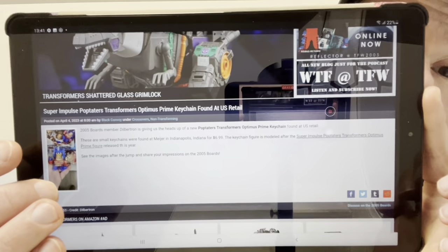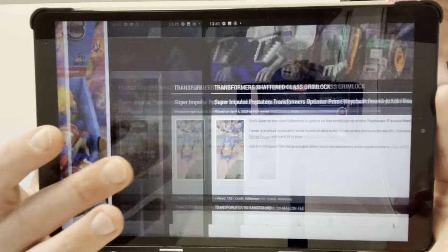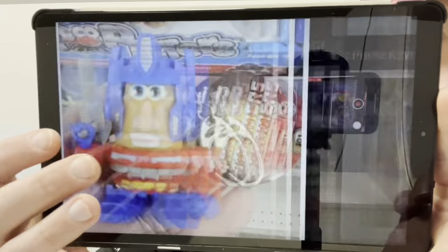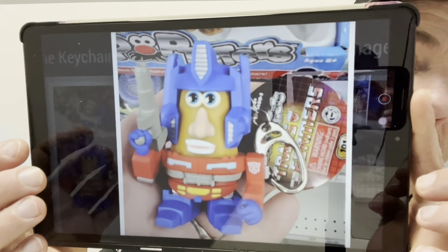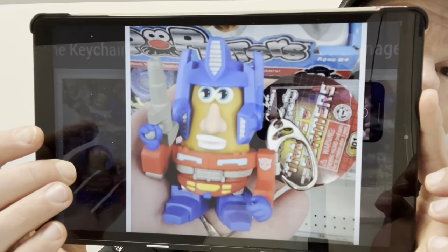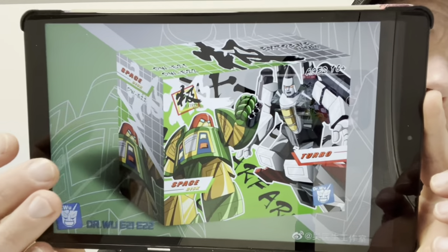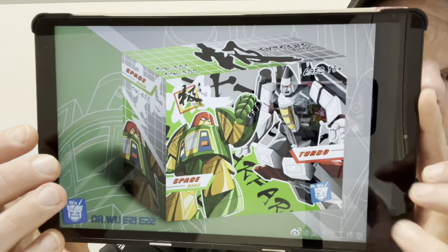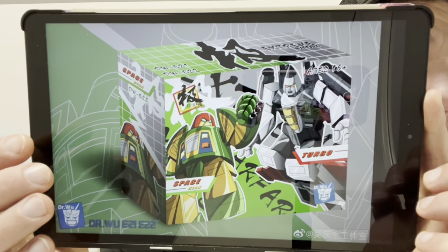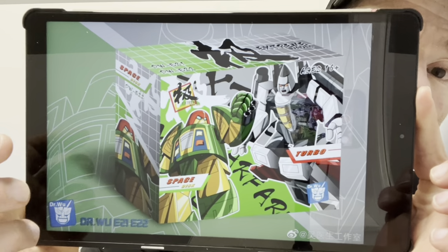Moving on, the Poptators have also been spotted at US retail — there they are physically on the shelves, and somebody's picked one up. It looks like $6.99 on the packaging. And there's the Dr. Wu packaging — the 2-pack of their take on Ramjet and Cosmos. Those are the ones I've got on pre-order, so hopefully I'll be getting that soon via Show Z stores. They're available for pre-order right now.